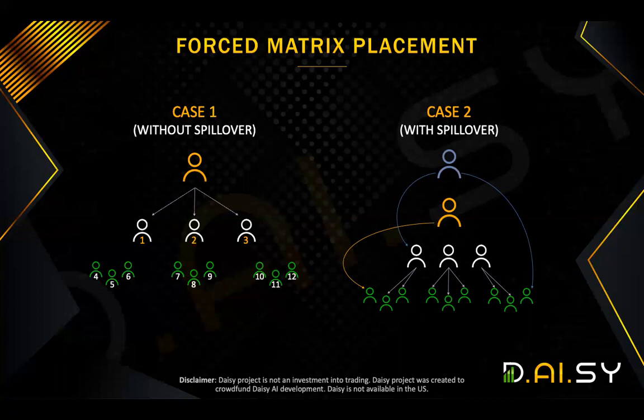Now, before we move on to the second type of bonus, it's important that we explain what a forced matrix placement is, because that is what DAISY uses. To your left here on case one, we have an example without any spillover. In these examples, we're assuming the yellow icon is you, and you have joined the business and introduced some people who've fallen into your matrix.